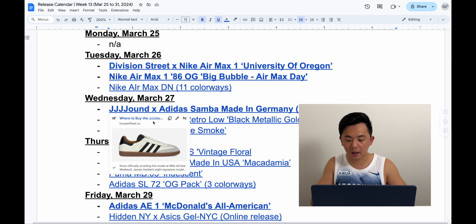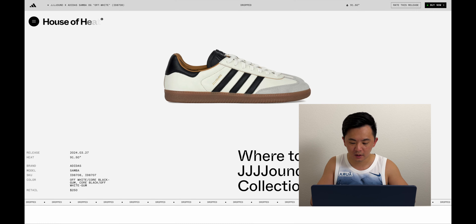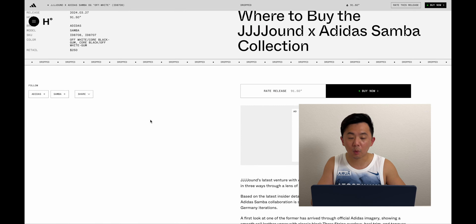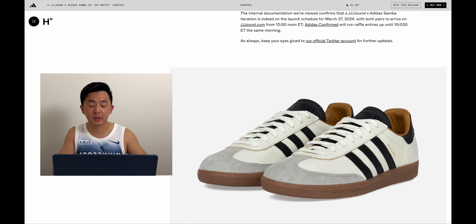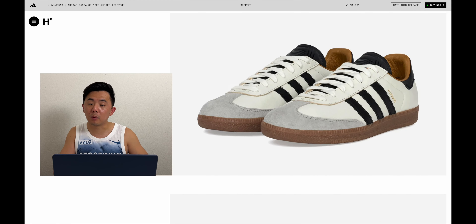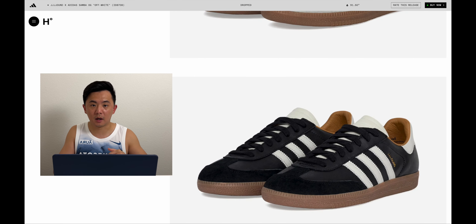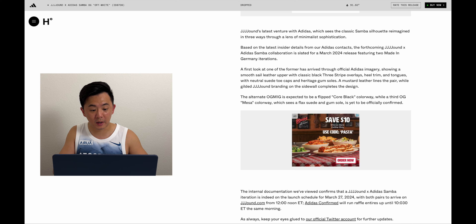On Wednesday, we had this Jown collaboration with the Adidas Samba. Super popular silhouette, super popular collaborator — it's a great collection of both worlds. The only problem is this shoe retailed for $250. They were made in Germany, so I think that sort of justifies the price hike. The shoe is mainly leather, and there's a black and white colorway — super clean. The white one dropped on the Confirmed app, and the black and white pair dropped on the Jown website. But these are super limited, super hard to get. I wasn't able to get a pair, but maybe that's good because these retailed for way too much.